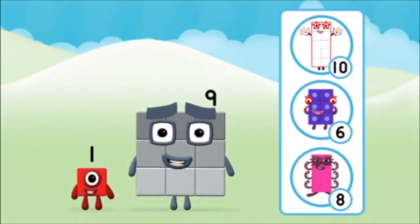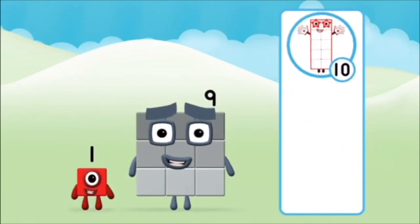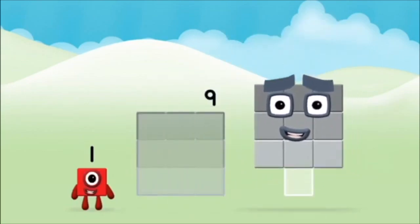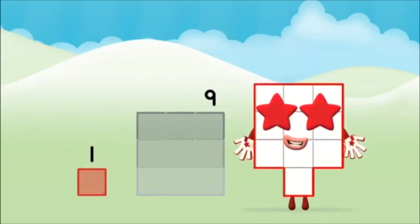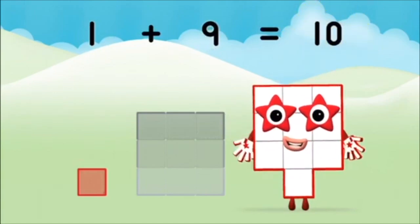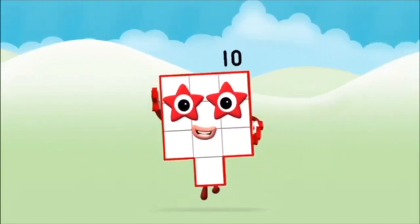Do you know which number block you'll make when you add these two number blocks together? That's right! Add the number blocks together! Nine! One! One plus nine equals ten! That's it! You made number block ten!